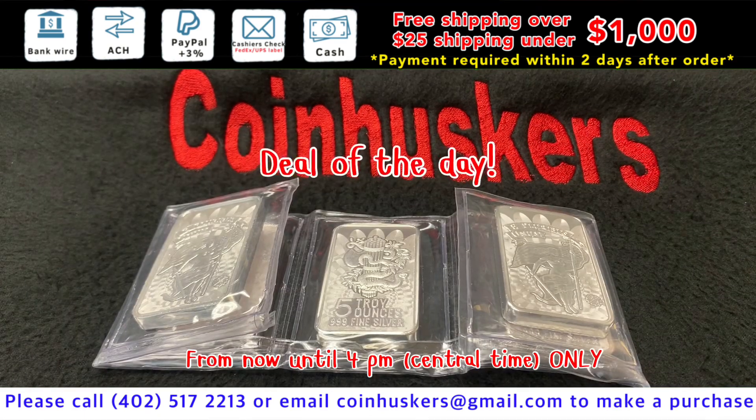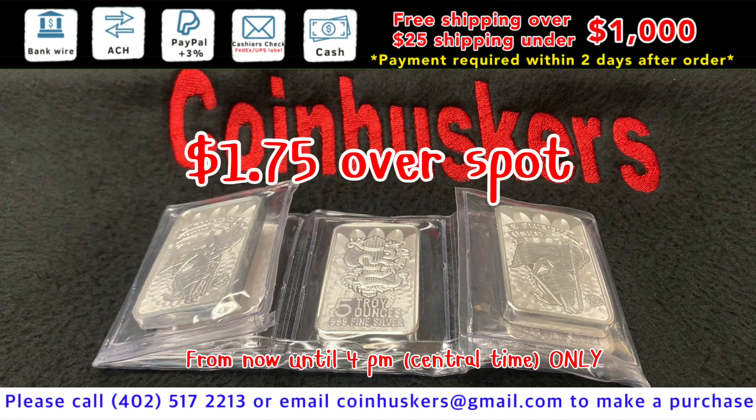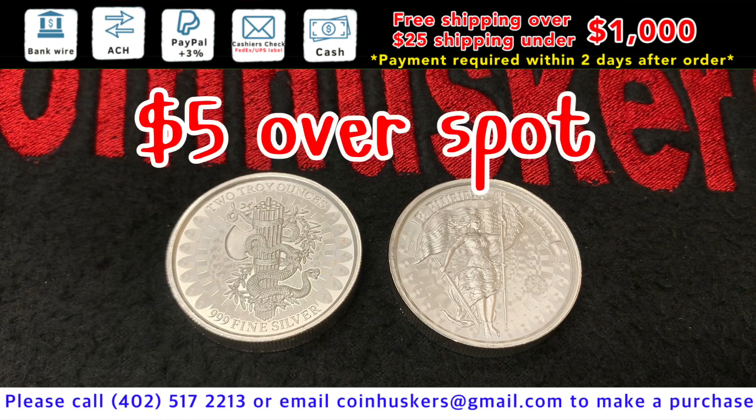Five ounce Union Liberty Bars — have $420 available, at $1.75 over spot for today only. Two ounce Union Liberty Rounds have $95 left available, at $5 over spot.